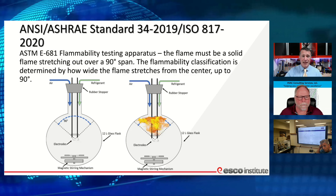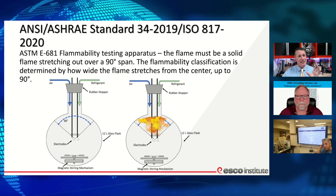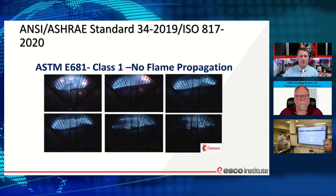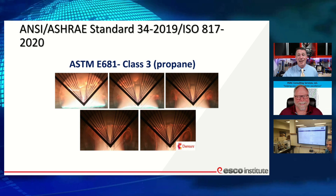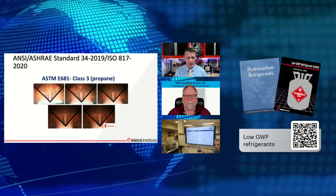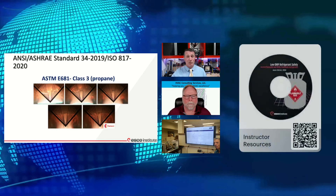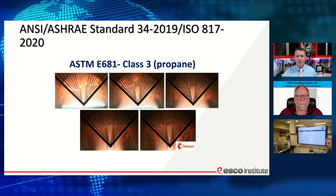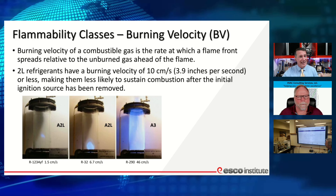We have standards that test this — ASHRAE 34-2019 using the ASTM E681 classification — so we can test refrigerants and put them into the correct classes: Class 1 (no flame propagation), Class 2, Class 2L, and Class 3, which are incredibly flammable. ESCO provides programs like the Combined Hydrocarbon and Low GWP program, including a 204-slide presentation you can use in classrooms, all available through ESCO.